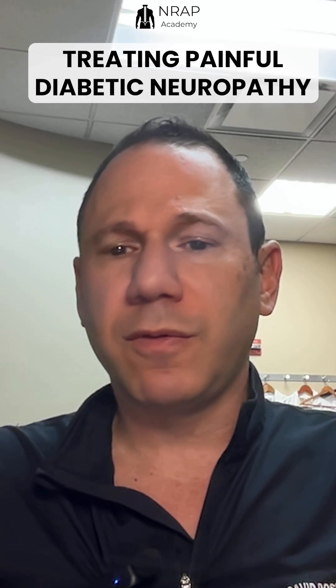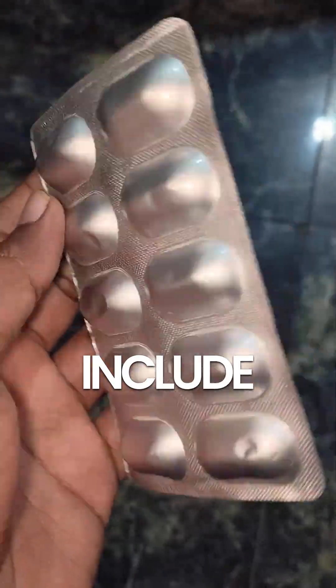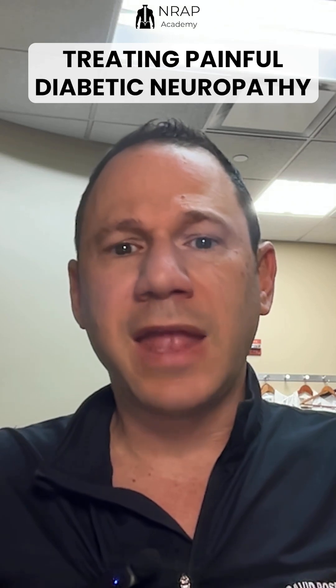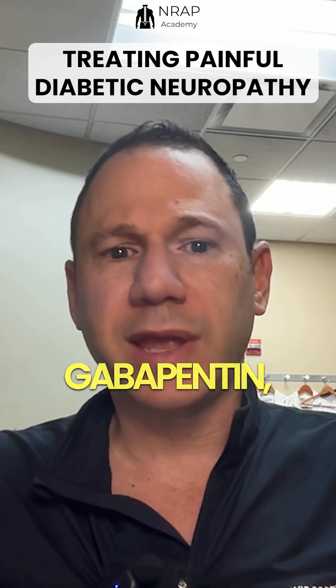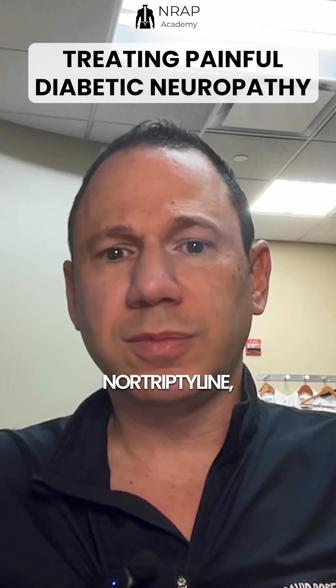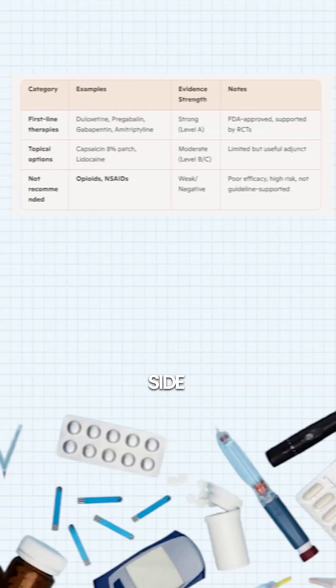For the pain boards, you must know first-line medication therapies for diabetic neuropathy. FDA-approved drugs include duloxetine and pregabalin. Strong evidence according to the AAN guidelines includes SNRIs and duloxetine, gabapentinoids such as gabapentin and pregabalin, and tricyclic antidepressants such as amitriptyline or nortriptyline — used cautiously, as they do have some significant interactions and side effects.